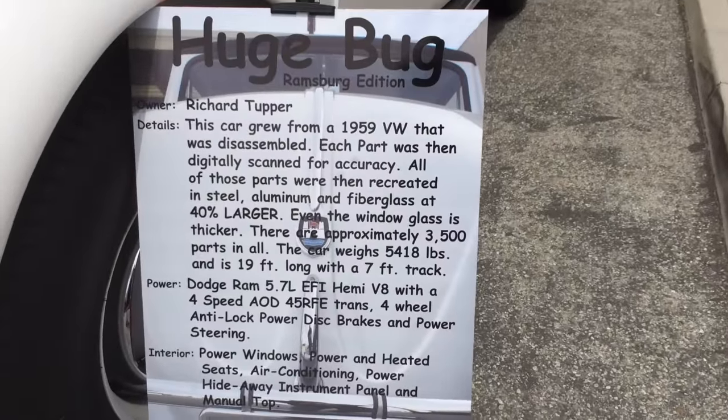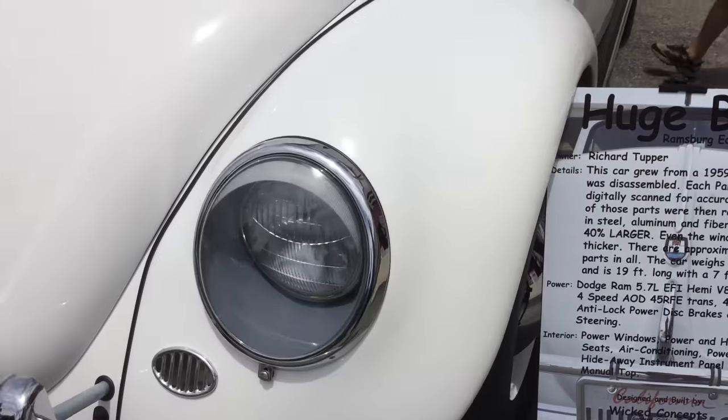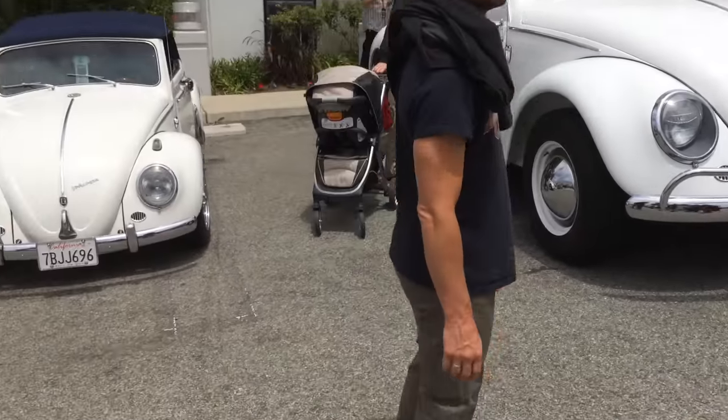This guy took a 1959 Volkswagen bug, scanned every part, took it apart, and then told the computer to make parts that are 40% bigger. So this is a 40% bigger Volkswagen bug reproduction.